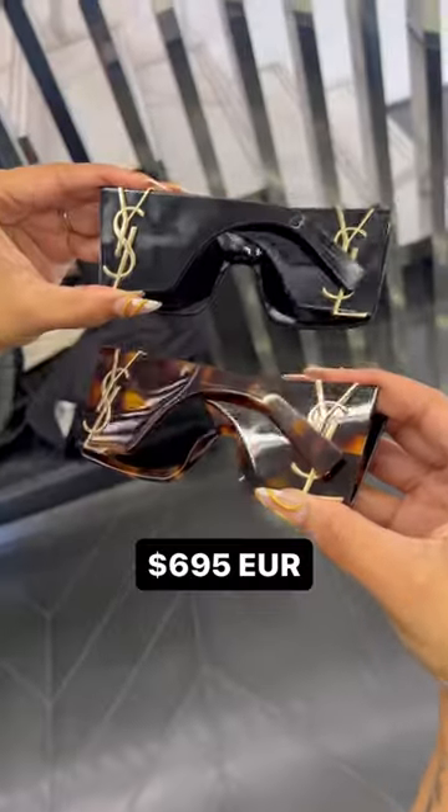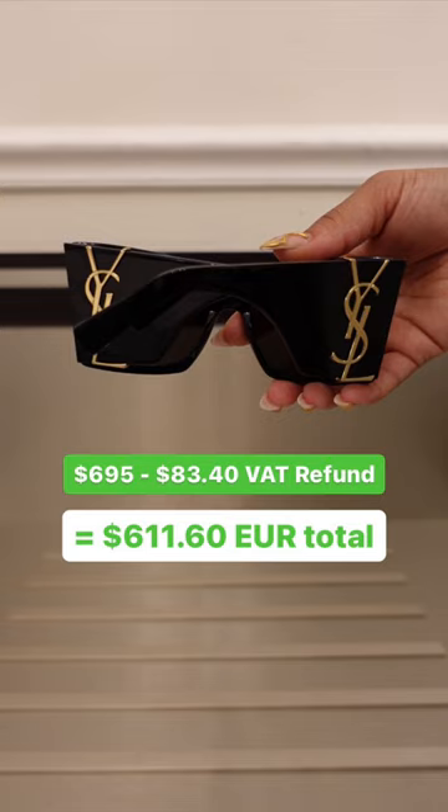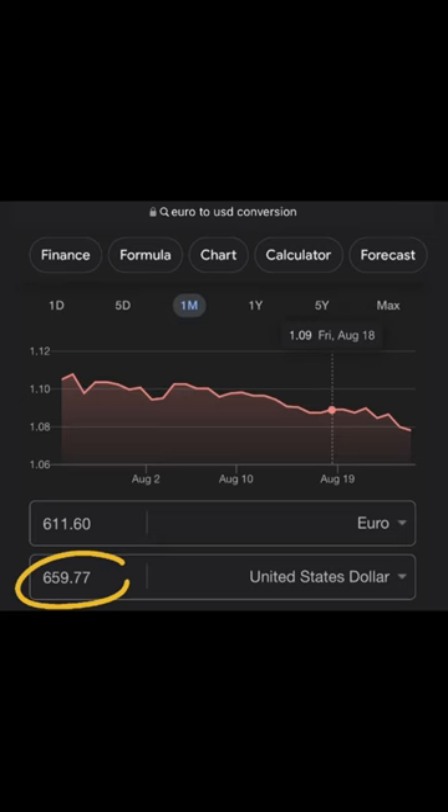But in Italy, I only paid 695 euros. And of course, I got my VAT refund of 83 euros. So when you factor in the refund, I actually paid 611 euros for the shades. And after we convert that amount to US dollars, I paid a total of $659.77.